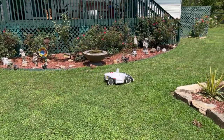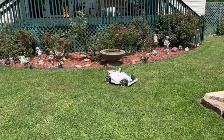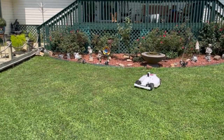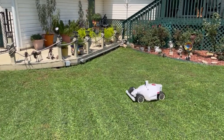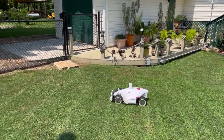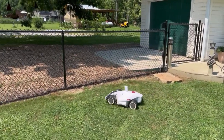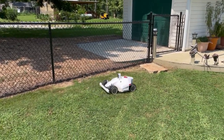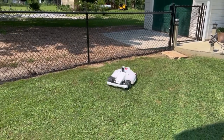Hey guys, Mountain View Russ here in Mountain View, Arkansas. Thought I'd give a little update on the Luba. I mentioned him the other day — his eyes, his camera — and I showed a video like this where he was driving around, which I'm doing again. I'm going to post this out there and also embed some video from that camera so you can see what it looks like from the Luba.